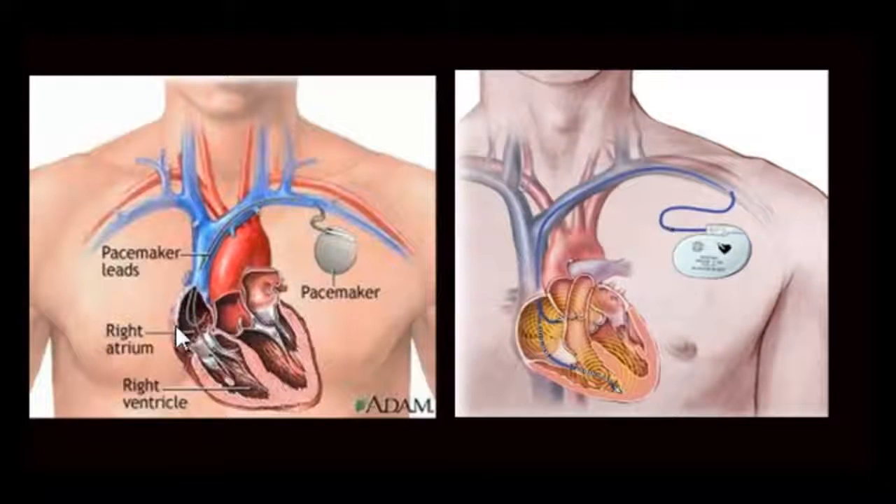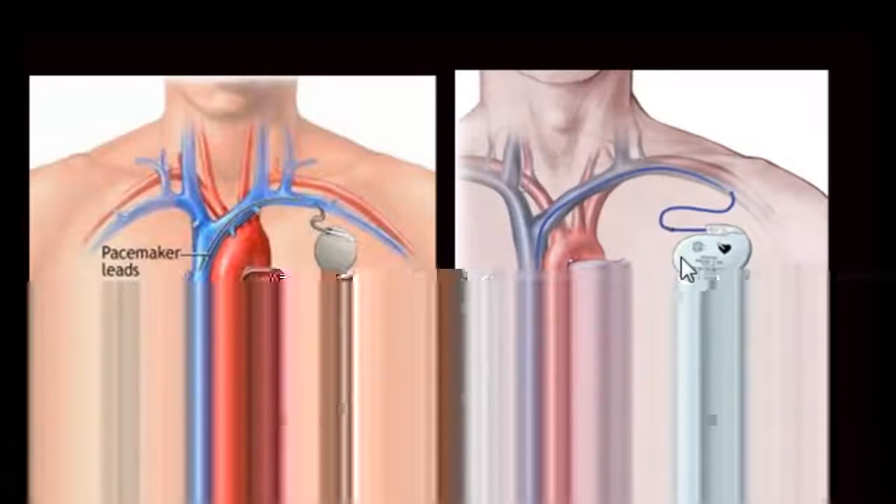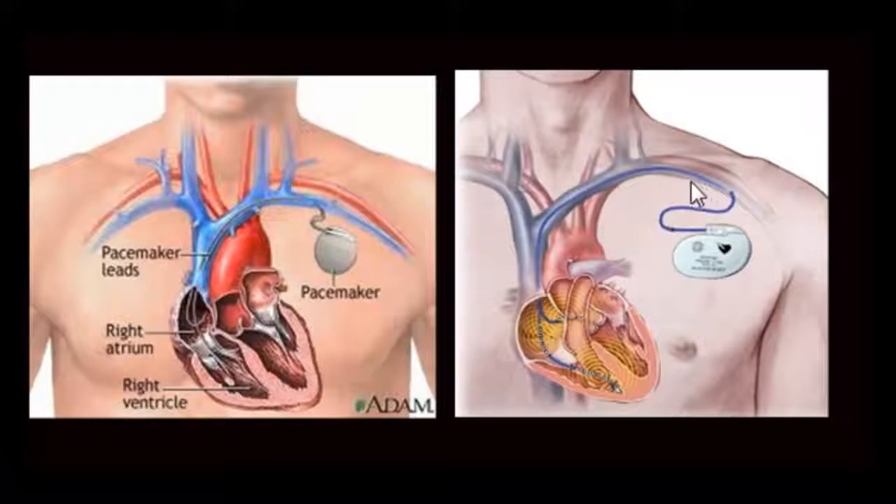There are two wires: the one in the atrium activates the atrial chambers, while the wire in the ventricle activates both ventricles. This procedure is performed in a cardiac catheterization lab under sterile conditions. Here is another example of a pacemaker — the battery is connected to a wire that goes into the subclavian vein, entering the right atrium where it may be anchored to the right atrial wall or placed in the right ventricular apex.